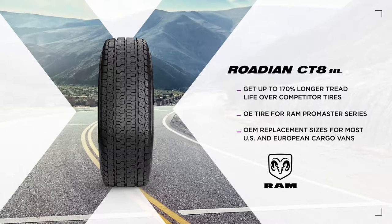The CT8HL is the original equipment tire for the Ram Promaster series and features additional OEM replacement sizes for most U.S. and European cargo vans.